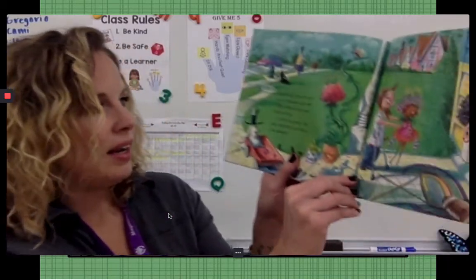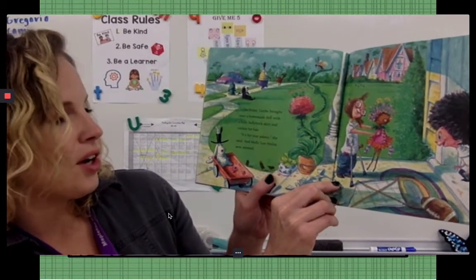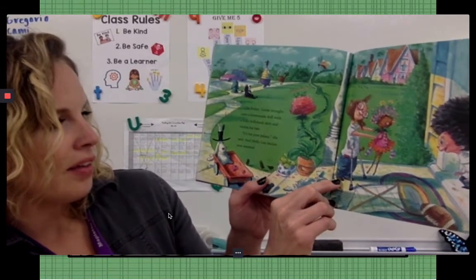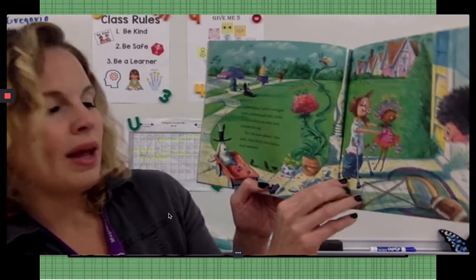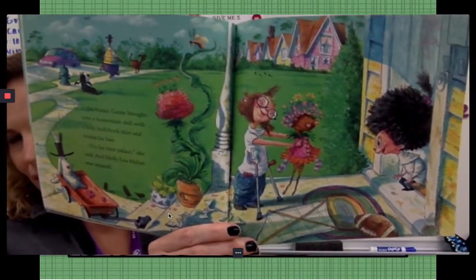On Friday, Gertie brought over a homemade doll with a frilly hollyhock skirt and violets for hair. It's for your palace, she said, and Molly Lou Mellon was amazed. Look at how creative those girls are!